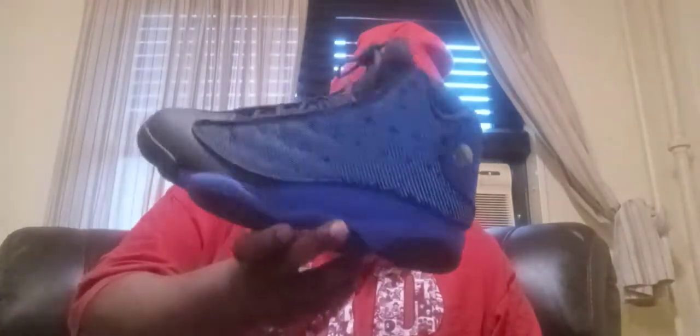Coming in at number seven is the Air Jordan retro 13 in a black, white, hyper royal colorway. These shoes are very nice. I wore these a couple of times — about three or four times. That was number seven, the black, white, and hyper royal Jordan 13.